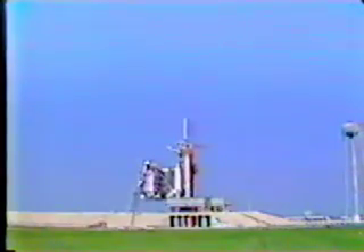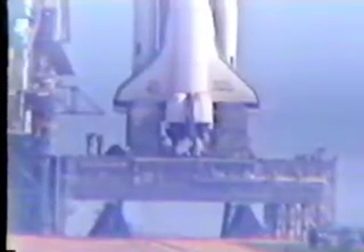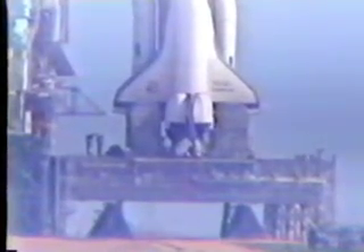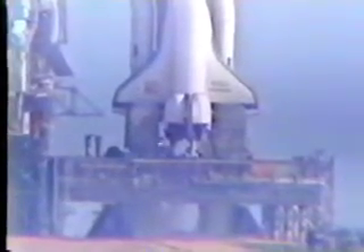The SRB hydraulic power units have started. T minus 20 seconds. T minus 17, 16, 15, 13, 12, 11, 10.